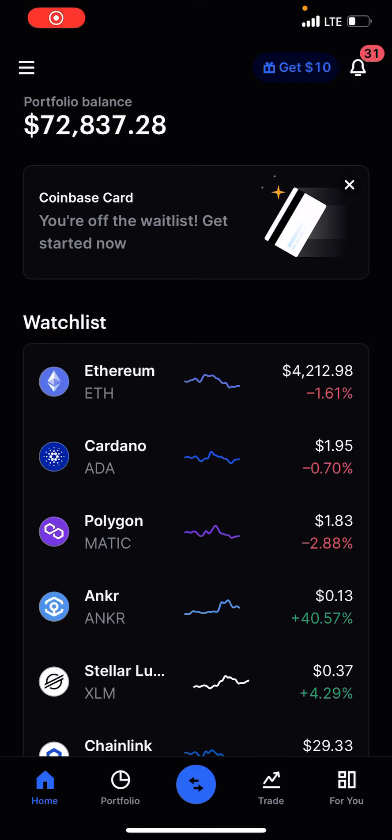Hey guys, Tony here. I wanted to update you on my full crypto portfolio. My portfolio is not just on Coinbase — it's also on Coinbase Pro and on KuCoin. As of today, my portfolio has officially surpassed a hundred thousand dollars. A lot of you guys know I started this account with around 20 to 30k, and on KuCoin I've basically just been trading small caps.